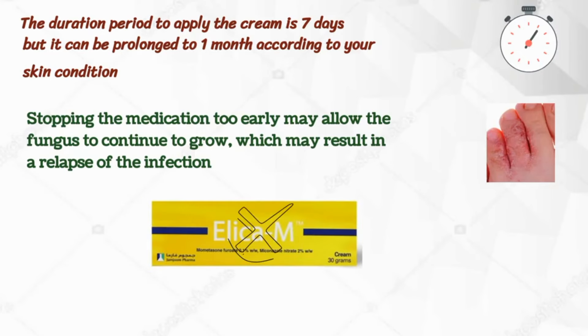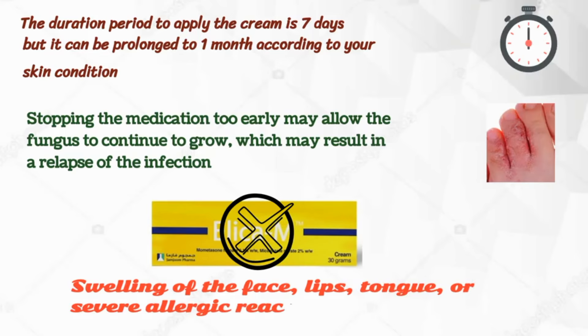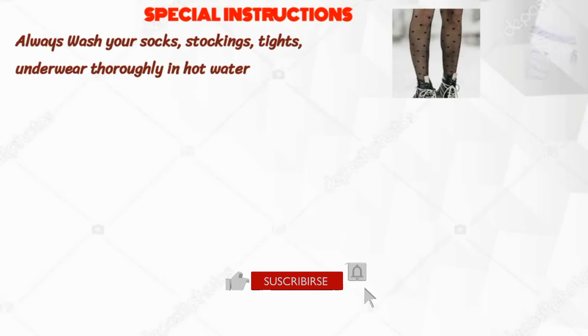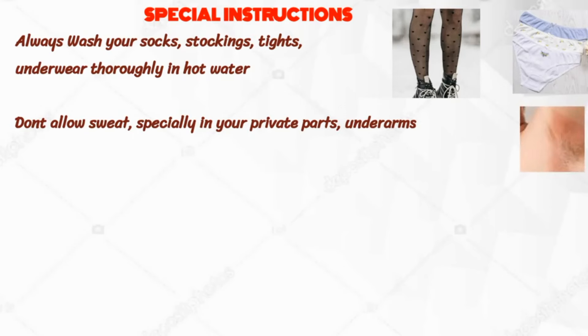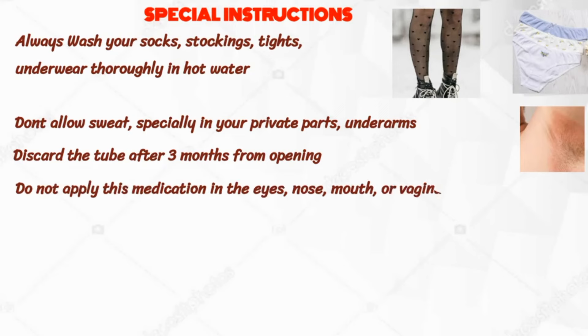Do not use Elica M Cream if you experience sudden swelling of the face, lips, tongue, or severe allergic reactions. Some special instructions: always wash your socks, stockings, tights, and underwear thoroughly in hot water to remove any fungal spores. Don't allow sweat, especially in your private parts and underarms, as it results in growth of fungal infection. Discard the tube after three months from opening. Do not apply this medication in the eyes, nose, mouth, or vagina.